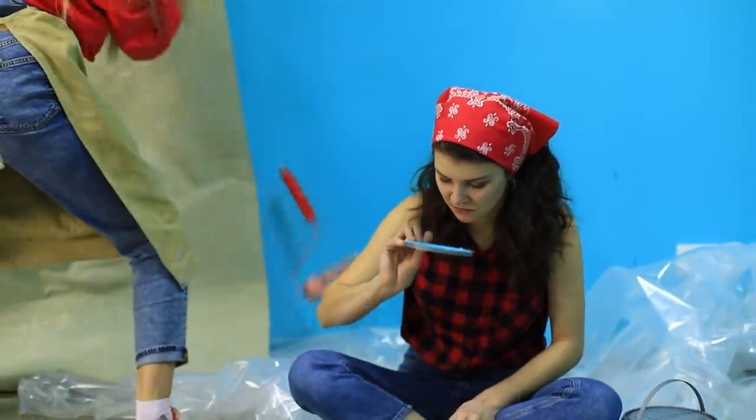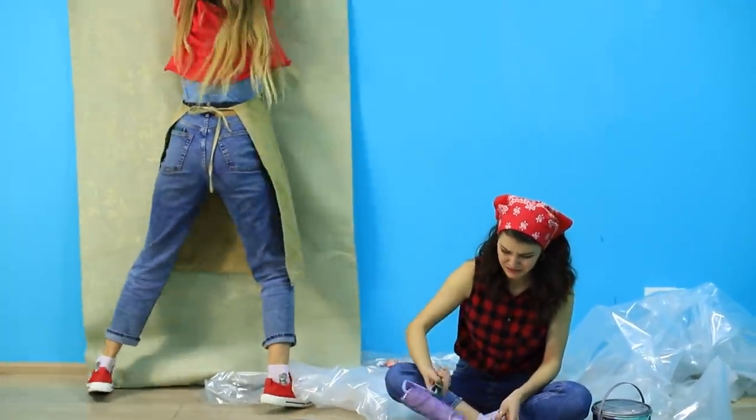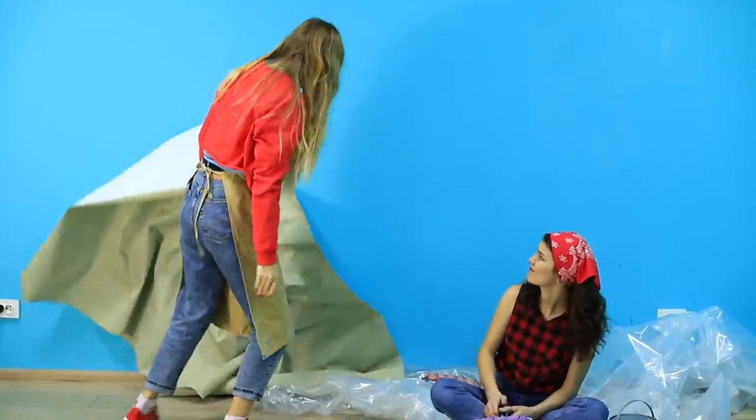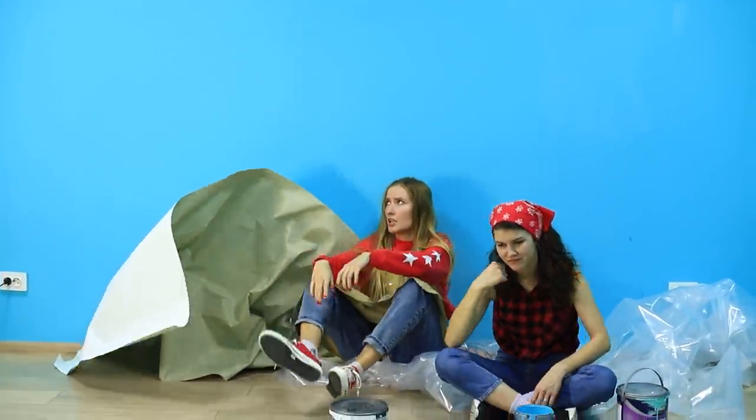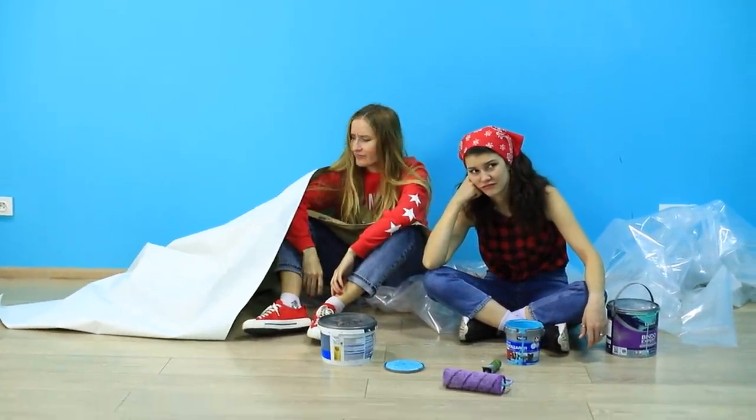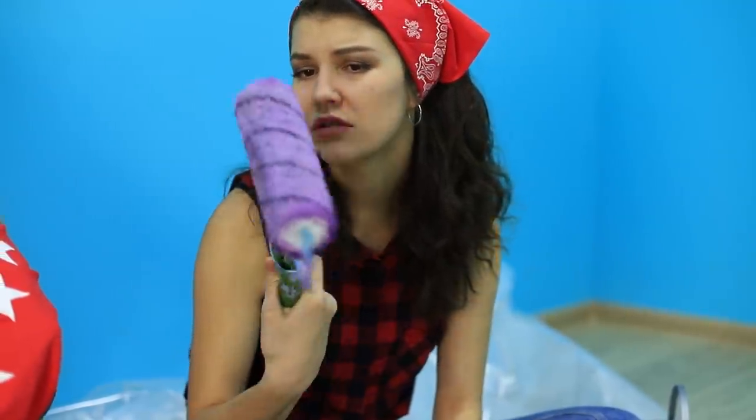Annie and Jane are having a domestic disaster! Their DIY renovation turned out to be a mission impossible! It's weird — everything looks so simple in the YouTube video!